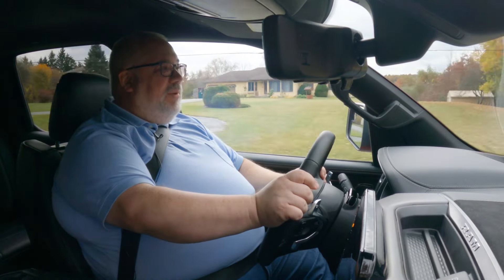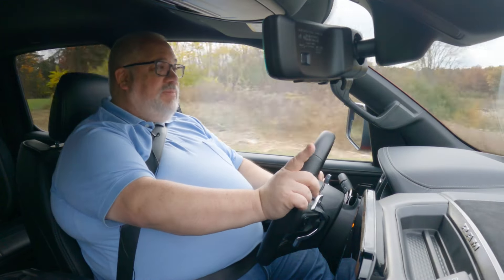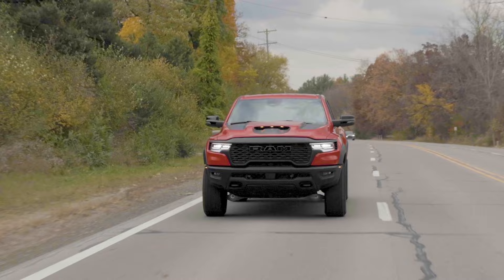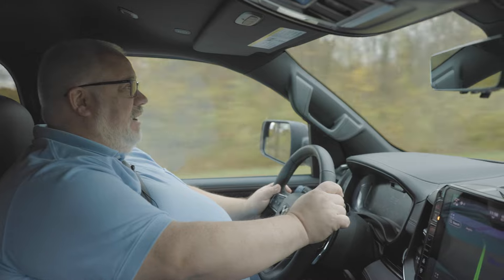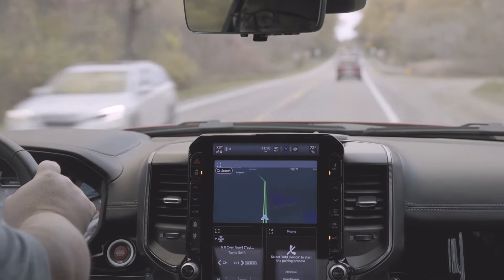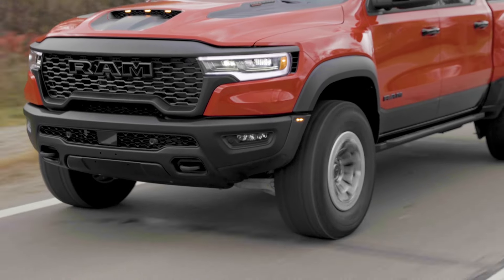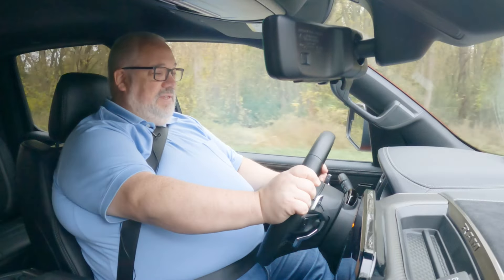But off-road is not the only place that Ram said the new RHO was going to be a lot of fun. They specifically called it a canyon carver when they introduced this thing a couple of months ago — something that would be entertaining as much on-road as off-road. And I have to say, driving this thing on-road and putting it in sport mode, it's tight. The steering firms up considerably and it's actually really communicative. The ride quality is level and smooth. It actually does feel like you could take this thing through the Malibu canyons and really enjoy yourself.